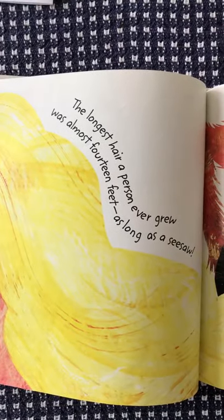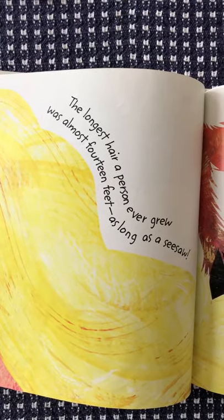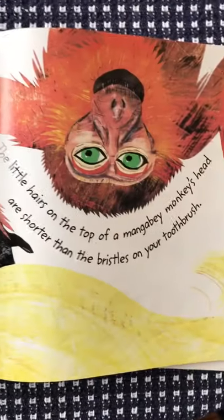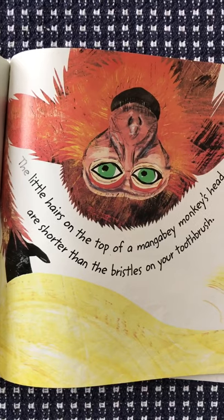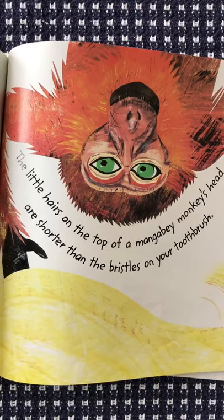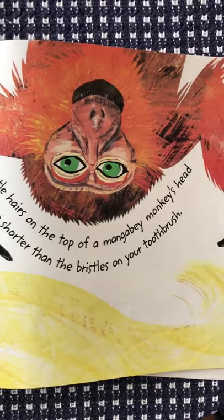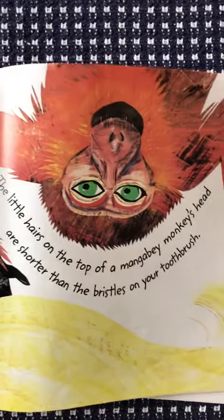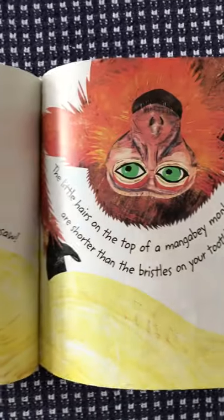The longest hair a person ever grew was almost 14 feet — as long as a seesaw. The little hairs on top of a mangabey monkey's head are shorter than the bristles on your toothbrush. Look how short they are — you should check your toothbrush and see!